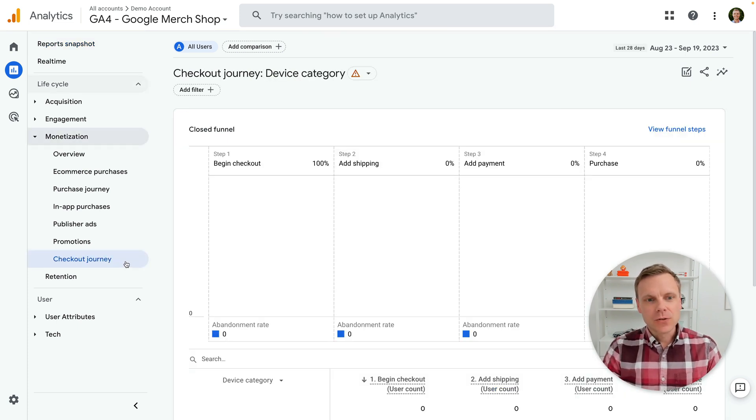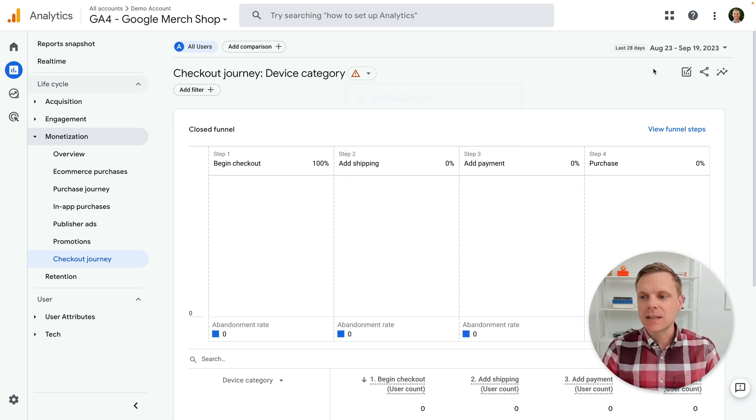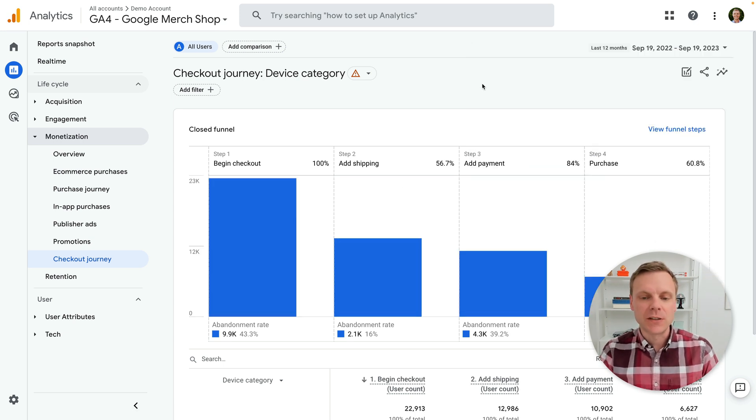So looking at Google's demo account, which is for the Google merchandise store, it's looking like we're seeing a lot of zeros here. I'm guessing this is because they have some very specific thresholding applied to the demo account. So let's just extend the date range to the last 12 months and click apply. You shouldn't see zeros in your own report.